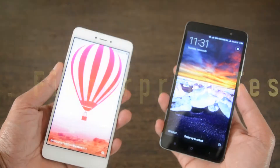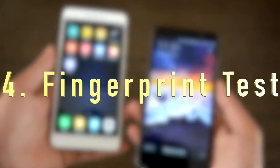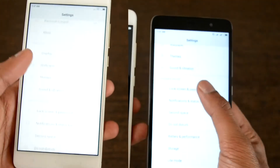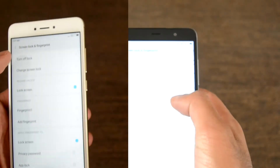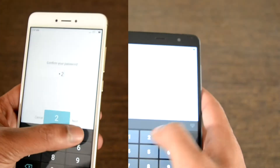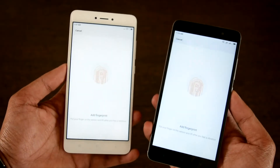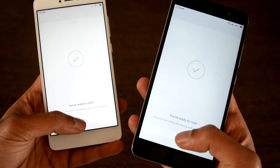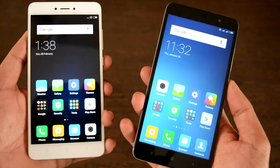The fourth point of differentiation is the fingerprint test, where we will be testing the speed and accuracy of the fingerprint sensor in both models. As mentioned in the review video earlier, both fingerprint sensors are considered pretty much the same, but we will now determine that. We will lock the phones and test the speed.